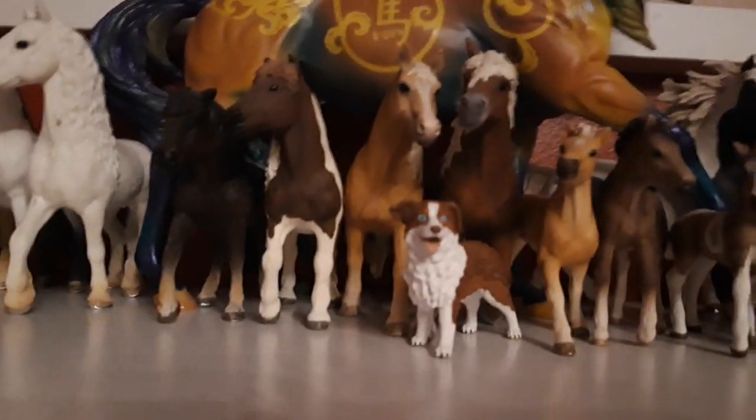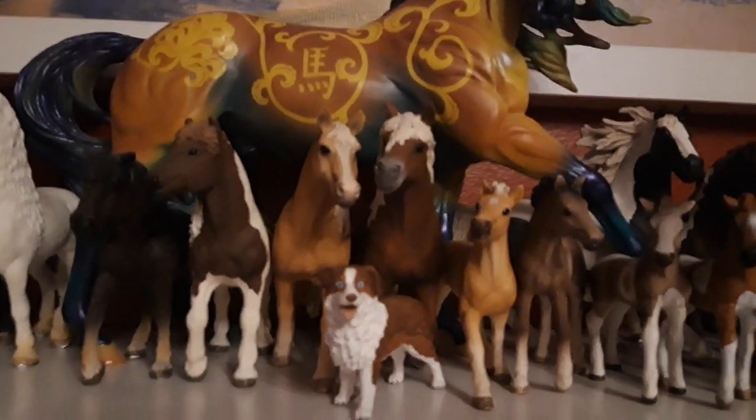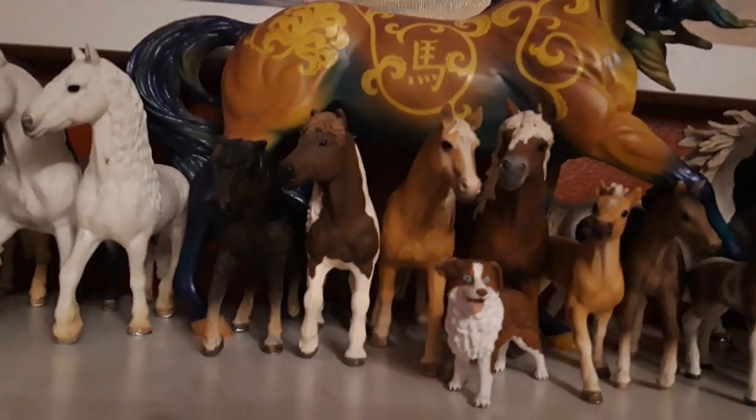Then I have my two Haflingers — that's Calypso, the mare, and the Wonder, the stallion. Both of them are from the year 2017.